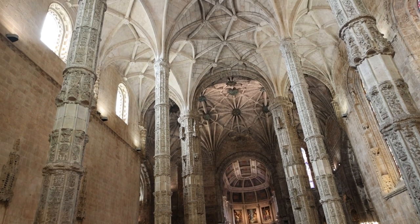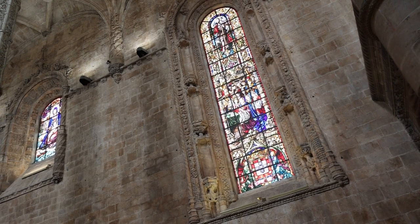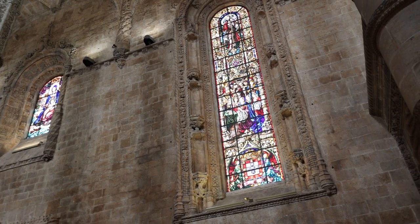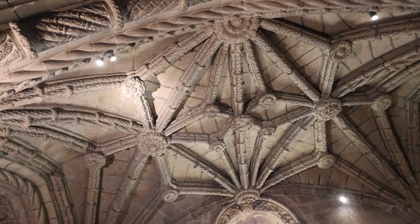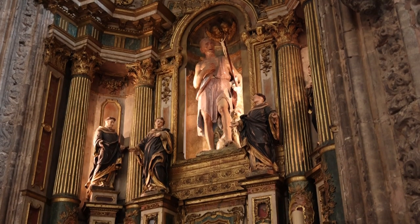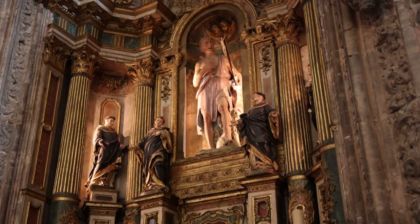It is a masterpiece of Manueline architecture, a style unique to Portugal, commissioned by King Manuel the First in the early 16th century. This UNESCO World Heritage Site is an embodiment of the nation's wealth and power during the age of exploration.